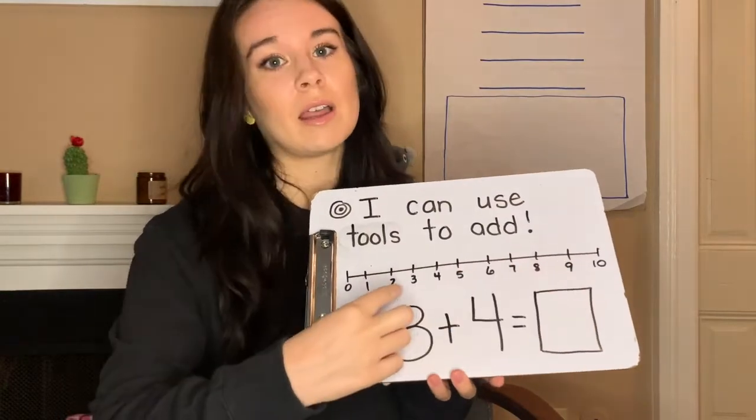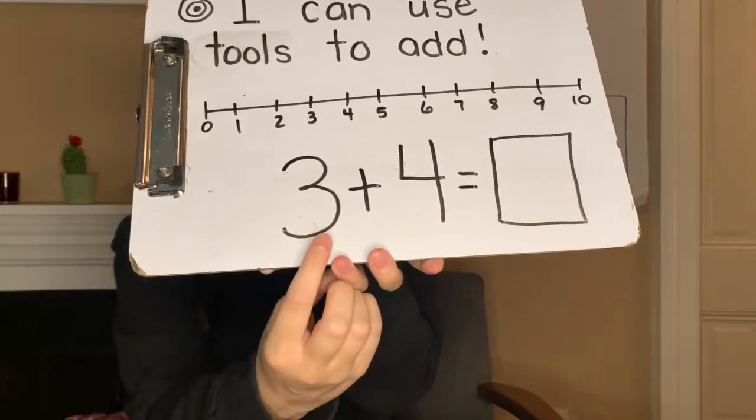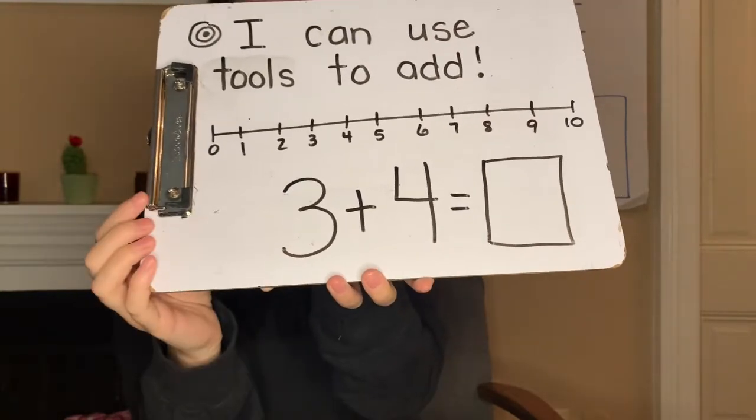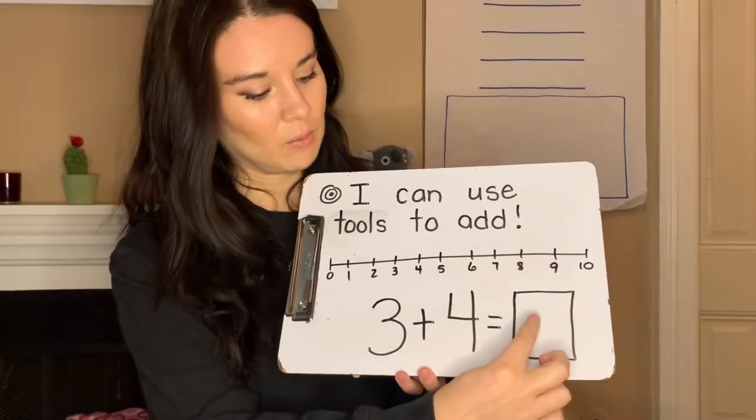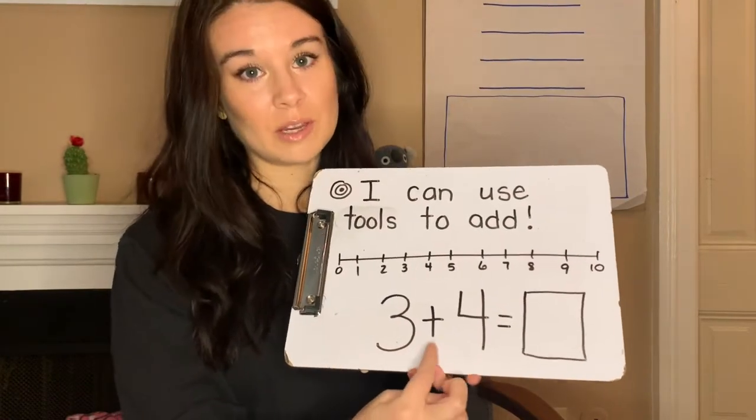I have included a number line on your slides today. But let's take a look at this equation: three plus four equals — hmm. So I'm trying to find out what's going to go in this box. Remember, if the numbers are small we can use our fingers.